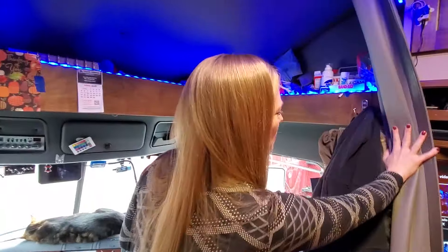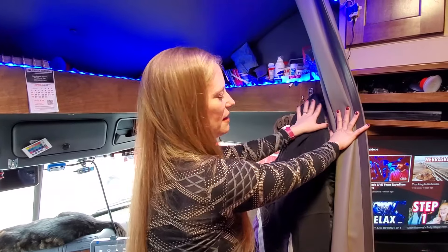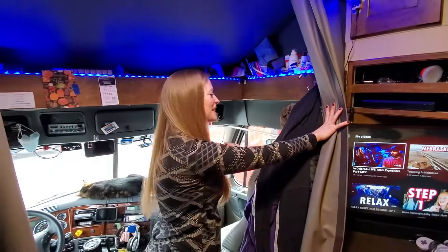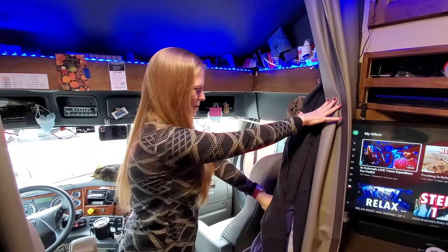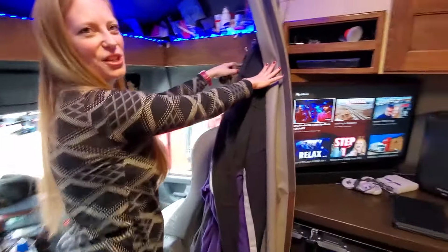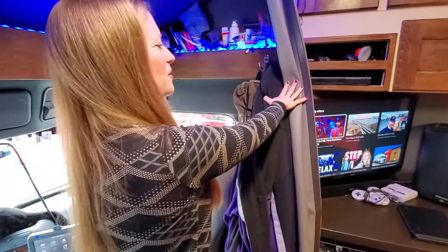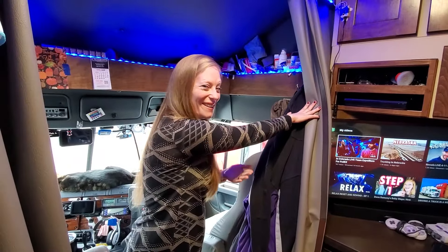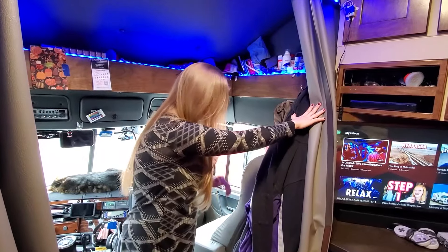On both sides we have hooks - this side is designated for my coats and that side is Derek's. Behind the seat we keep our chairs that we pull out, so if we're parked somewhere for a while and want to relax and enjoy the sunshine, depending on where we're at, we pull those out.